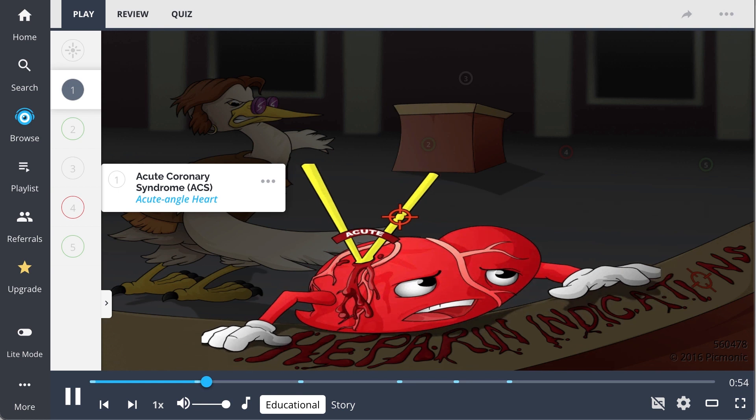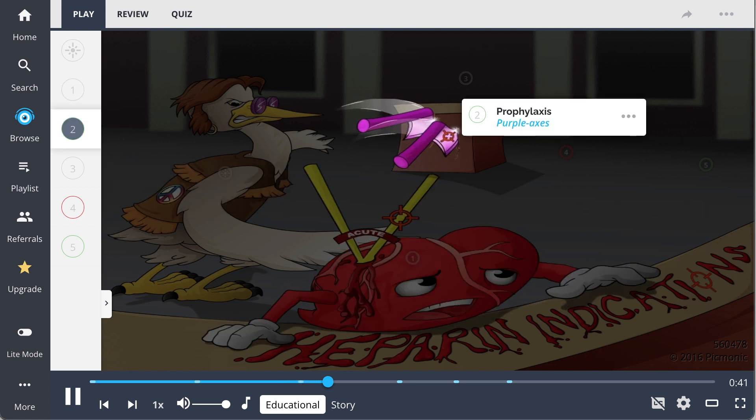Heparin is indicated for immediate anticoagulation of non-ST elevation myocardial infarctions in acute coronary syndrome, the acute angle heart. It's also used for prophylaxis, the purple axis, especially in patients who are hypercoagulable, immobile, or at increased risk of complications.